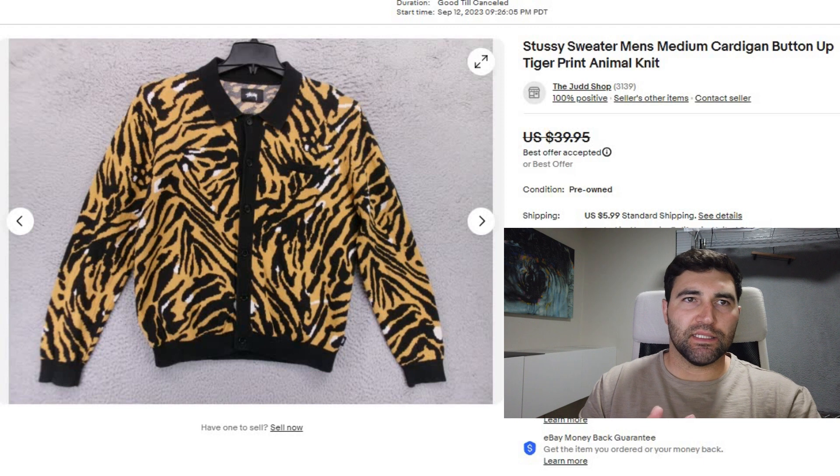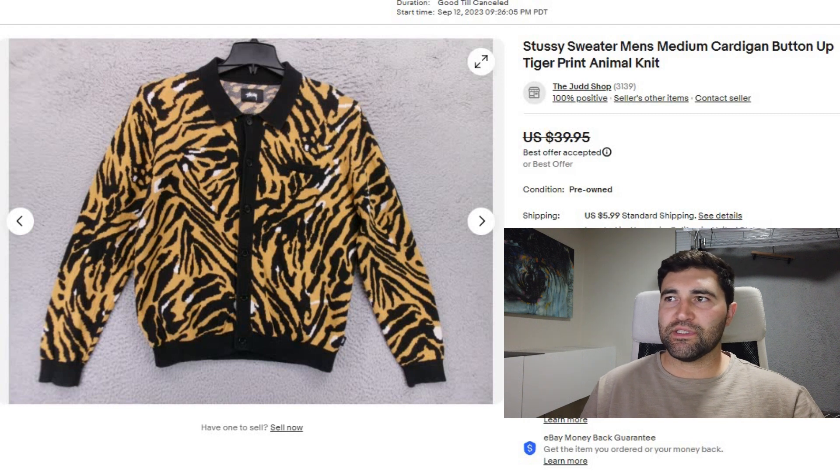Today definitely wasn't my best sales day — I only sold 12 items. But all of the items except one sold in under 30 days. I like to focus on sell-through and make sure I'm selling my items quickly, so it's great to have all but one item sell in less than 30 days.